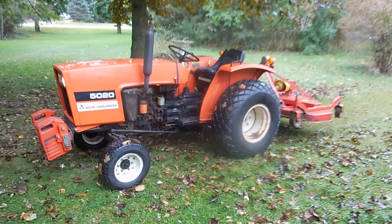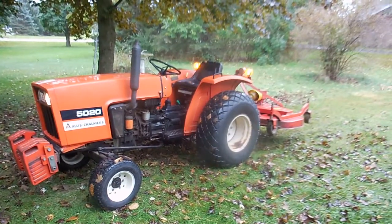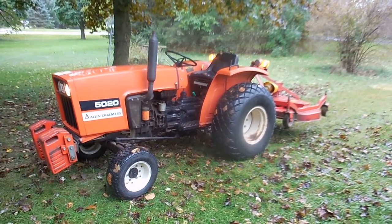This Allis-Chalmers is showing 1,038 hours, this Saturday, live auction on Schaefer Road, just west of D-19 in Pinckney, Michigan.